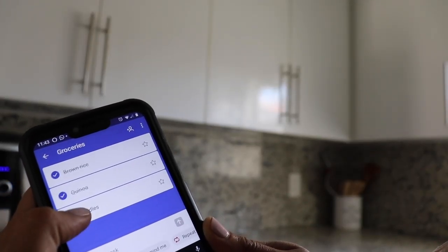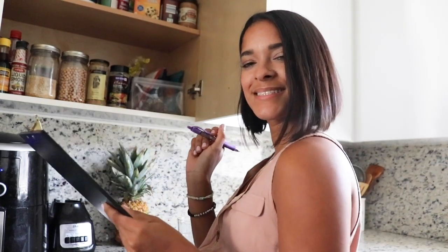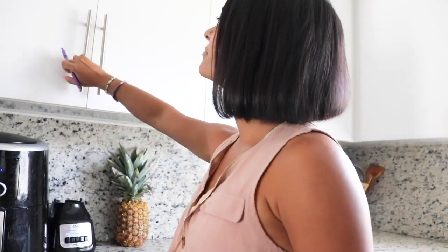Also, you don't have to stick to these meals on each specific day — you can switch it around, but the idea is to have everything you need for a week's worth of meals. As far as snacks go, I don't plan those, but you totally can add that to your planner.